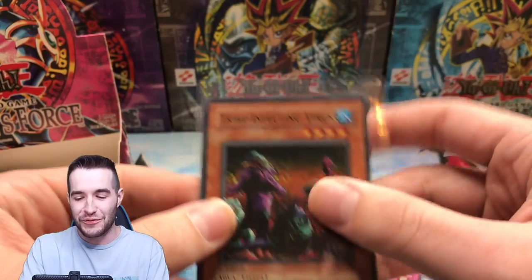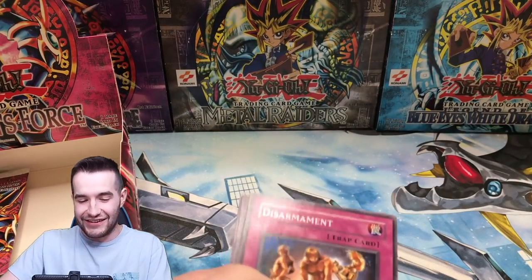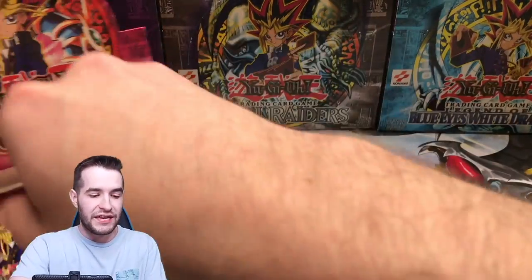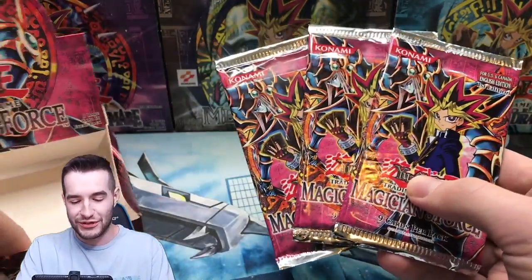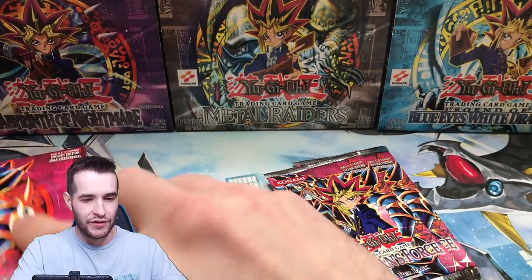Tribe Infecting Virus — that's a pretty good card. This centering is awful, we can't grade any of these. We got a super rare. Disarmament, Old Vindictive, Mass Driver, Poison of the Old Man. We're down to three packs left for the Dark Magician Girl. Let's just go ahead and do this — we're going to need a little luck here.